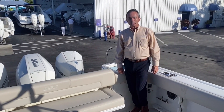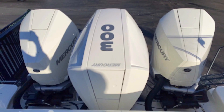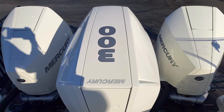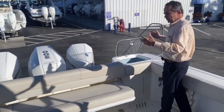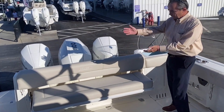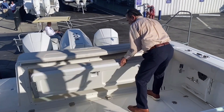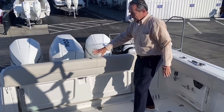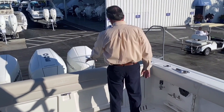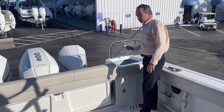Here we are on board the 345 Conquest. Let's start at the back of the boat. The power on it is triple 300s — an incredible amount of power for this boat. You've got the folding seat, so if you're out having a nice boat ride, you've got three to four adults comfortable here. If you're going to fish, just lift it up. Standing post and rod holders all behind. Very conveniently located, very large live well.